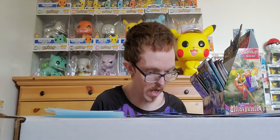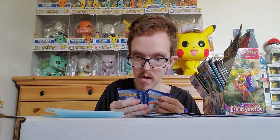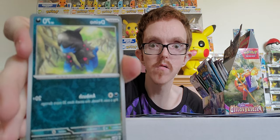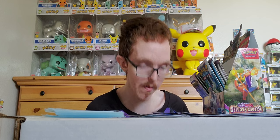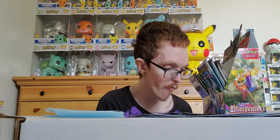Pack results: reverse holo Quaxwell, Dondozo, and holo Slaking — awesome! If I get doubles of any holos, my brother gets them. He loves collecting but has other interests besides Pokemon, so the least I can do is show him some Pokemon love and give him my doubles for his collection.